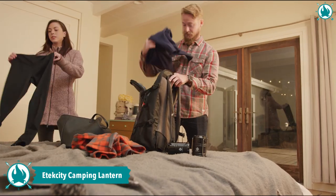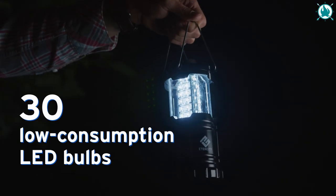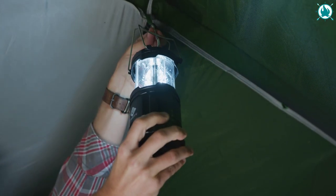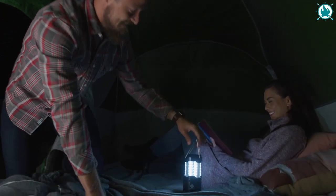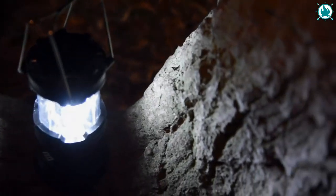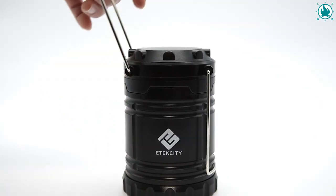Light up your camping adventures with the E-Tech City Camping Lantern. With 30 bright LED bulbs, it can light up even the darkest nights with a dazzling 360-degree lighting effect that reaches up to 140 lumens. It's powered by only three AA batteries, giving you up to 50 hours of bright light for your next camping trip. Weighing in at just a few ounces and with a collapsible design, it's easy to pack and take with you wherever you go.